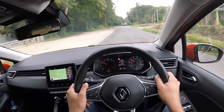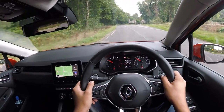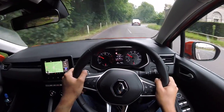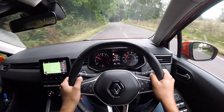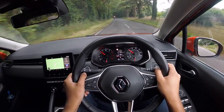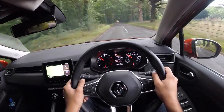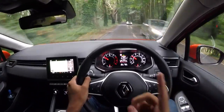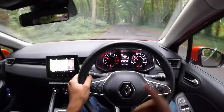I won't lie — for driving dynamics, if I had the money to go out and buy a brand new supermini, my money would probably go on the Ford Fiesta or the Seat Ibiza. However, although this car isn't quite as rewarding to drive, value and space is where the Clio really starts to make sense.